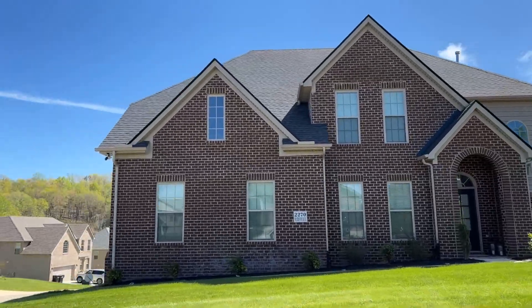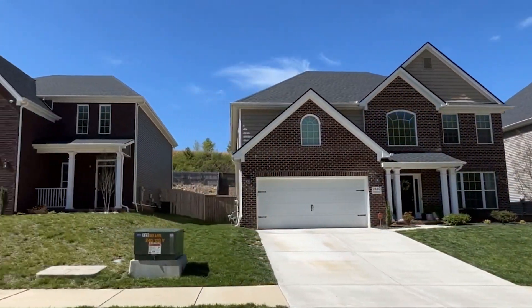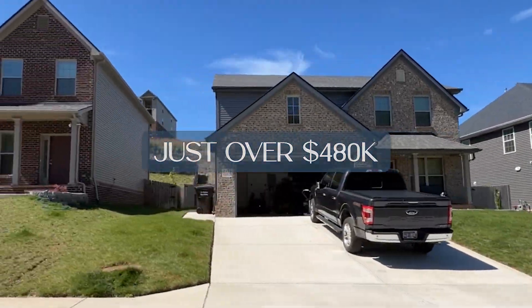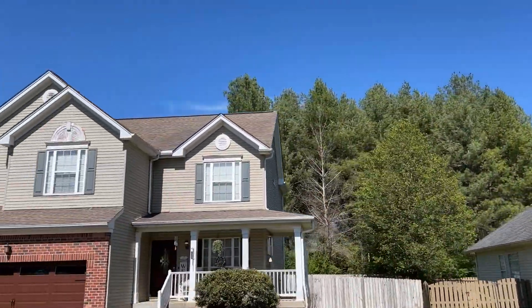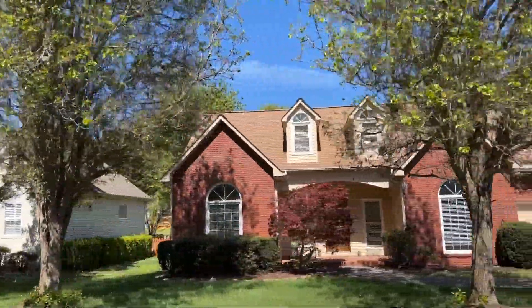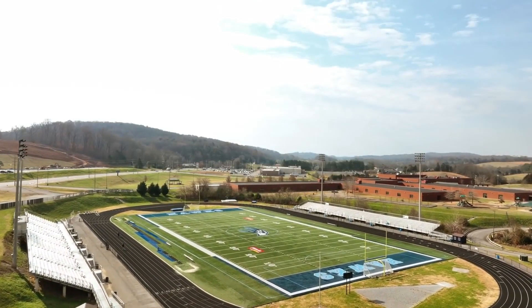Hardin Valley has seen a significant increase in home prices over the last five years as its popularity with families has skyrocketed. The median home price is just over $480,000, stretching the budget for many families. But fortunately, there are many different housing options in the Hardin Valley area, from new construction to older, more mature subdivisions, and a family can realistically find a quality home in the mid-threes. This is unique to this area.